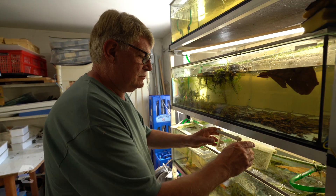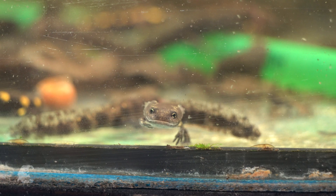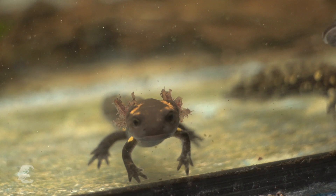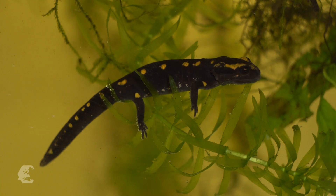Systematic care also helps Uwe Seidel to limit the efforts of rearing larvae. A flow-through system provides freshly filtered water. The salamander larvae stay in these tanks for six to eight weeks, until shortly before metamorphosis.